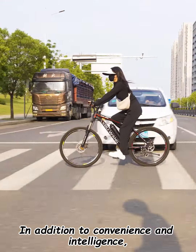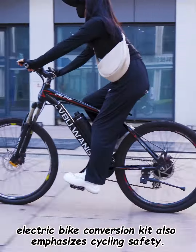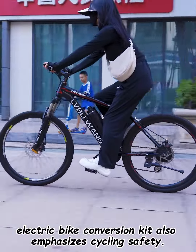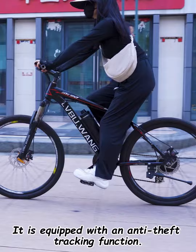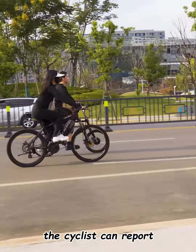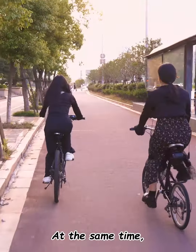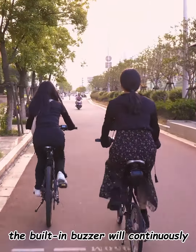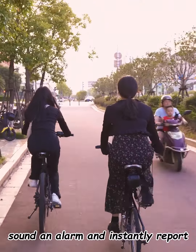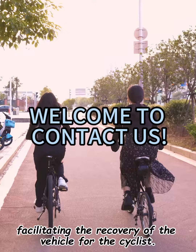In addition to convenience and intelligence, the LVU KF Water Bottle Series High Power Electric Bike Conversion Kit also emphasizes cycling safety. It is equipped with an anti-theft tracking function. When a vehicle is stolen, the cyclist can report the loss and lock the vehicle through the app. At the same time, the built-in buzzer will continuously sound an alarm and instantly report the location of the thief, facilitating the recovery of the vehicle for the cyclist.